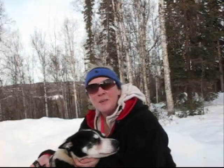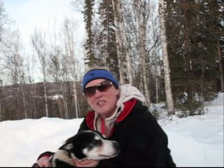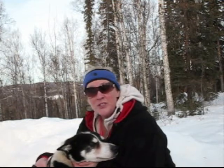Hi, my name is Elise Miller. I own and operate Sundog Express dog sled tours. We take people for dog sled rides, we teach people to mush dogs, and we raise dogs.